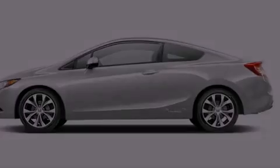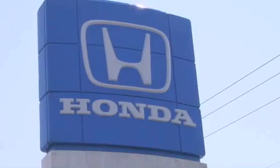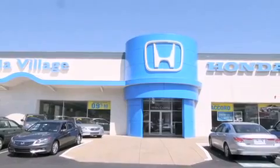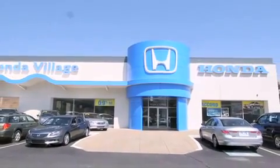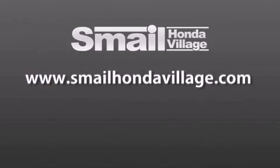We hope you found this video informative — please contact us today. Smale Honda Village is conveniently located at 5043 Route 30 East in Greensburg, less than a half a mile from the Westmoreland Mall. Contact us today to find out about our financing specials and leasing offers, and make sure to visit us at SmaleHondaVillage.com.